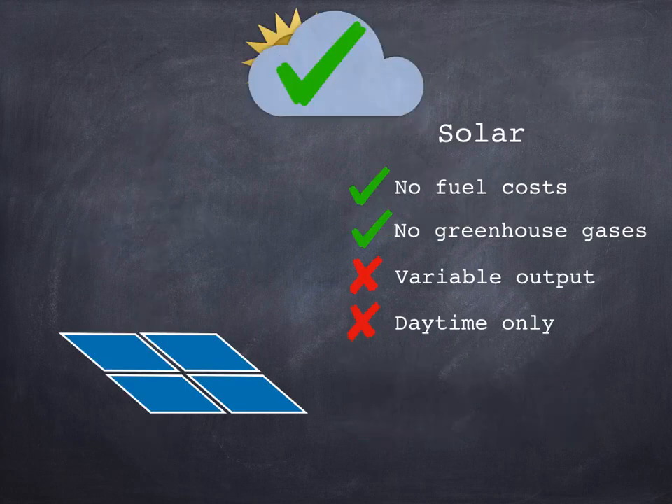Solar panels use electronic components called photovoltaics to generate electricity directly from sunlight. Contrary to popular belief, they do actually work when it's cloudy, although they're not quite as powerful. They don't have any fuel costs, which is a big advantage, and they don't produce any greenhouse gases. However, they don't produce anywhere near as much power on cloudy days, and at night they are completely useless.